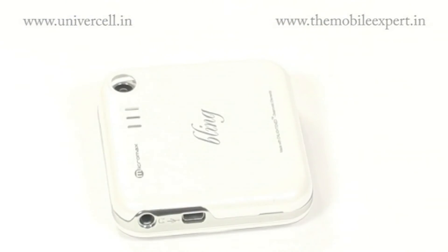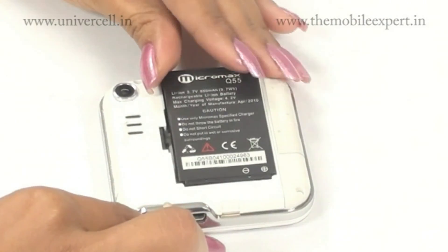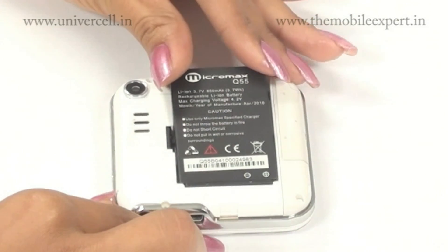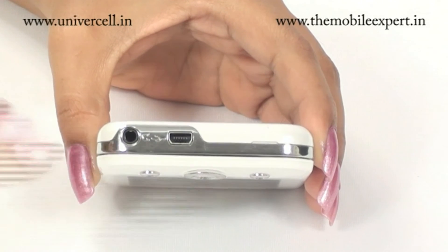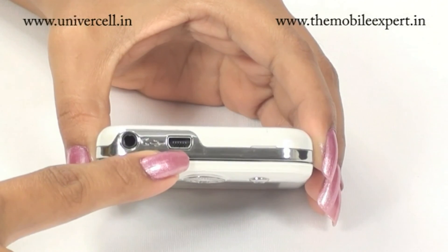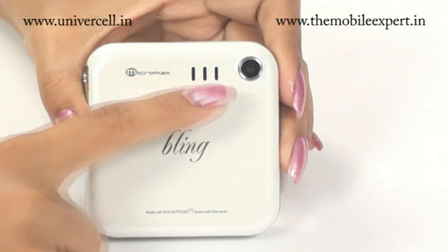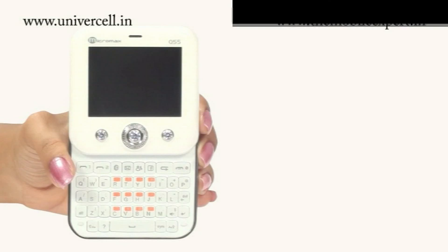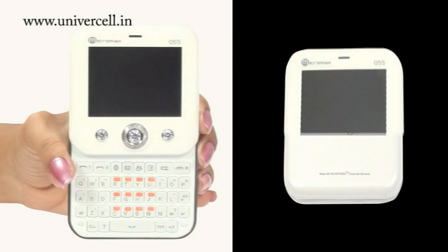The Bling has an internal memory of 10 MB, expandable up to 8 GB. With a standard lithium-ion 850 mAh battery, it provides standby up to 180 hours and talk time up to 3 hours. The 3.5 mm audio jack and USB charger point are on the right side, with the camera and speaker conveniently placed on the back panel. The appealing features of the Micromax Bling ensure it is one among the favorites of ladies.